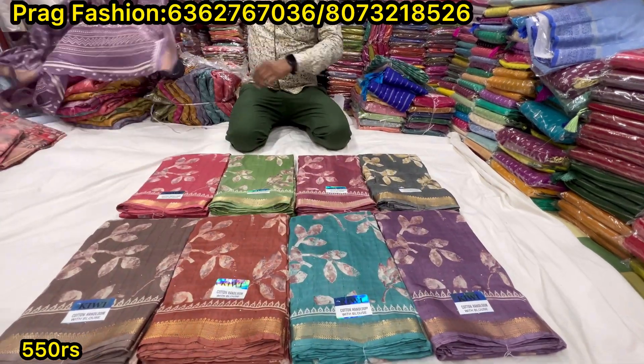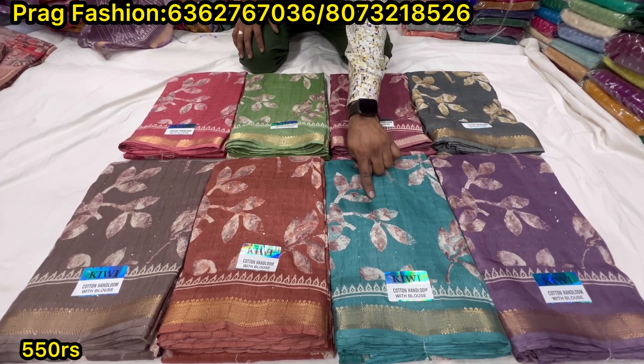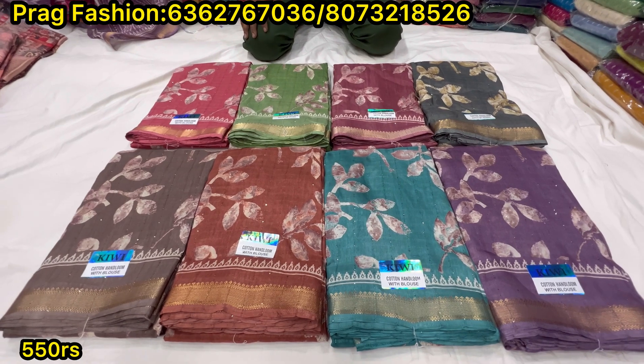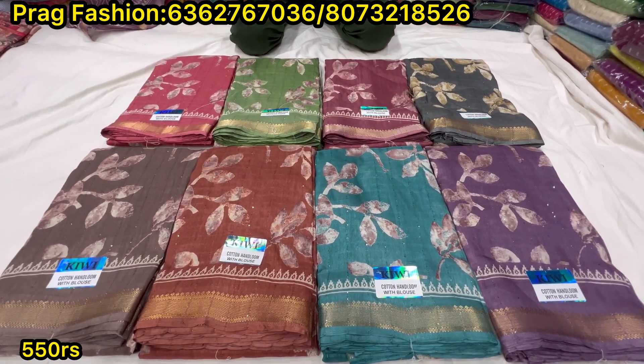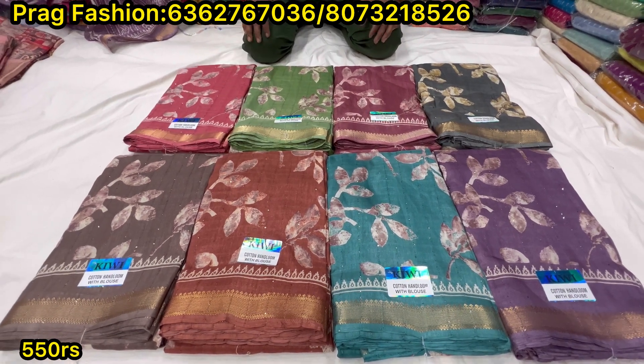So price is reasonable. It's reasonable. It's a fabric like this. It's a new product. So different is a beautiful range. It's a new concept. Friends, only 550. And the shipping charge will be extra.